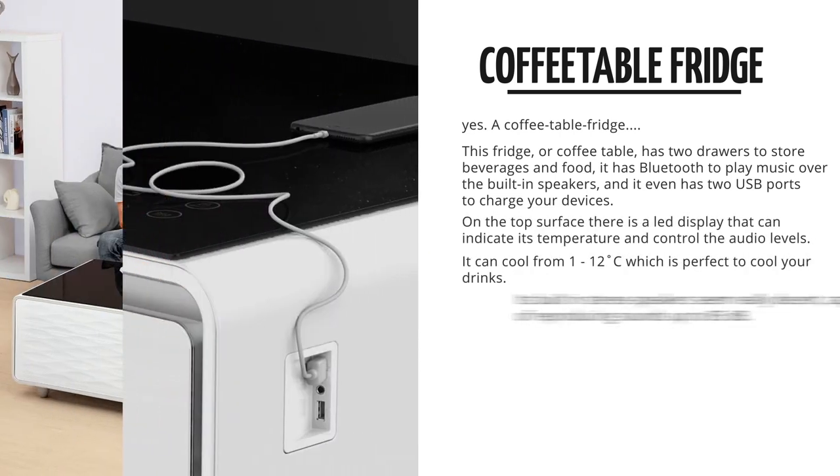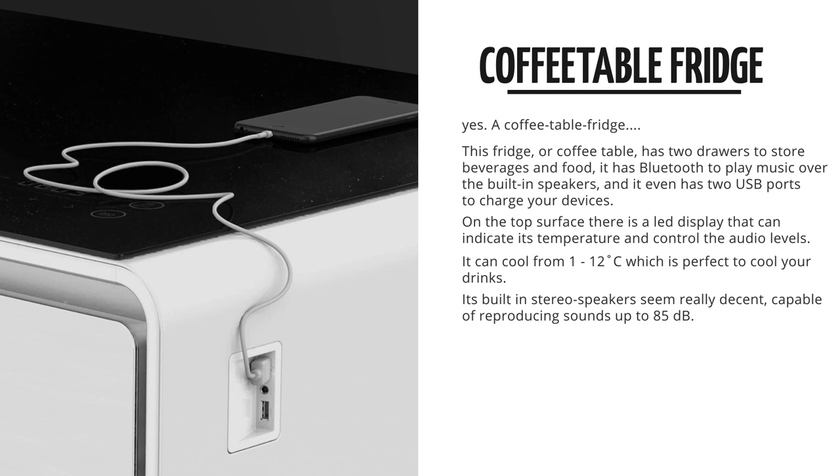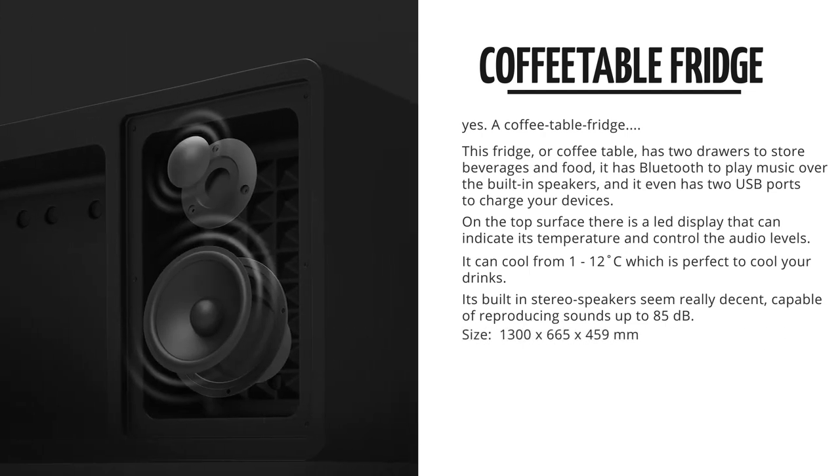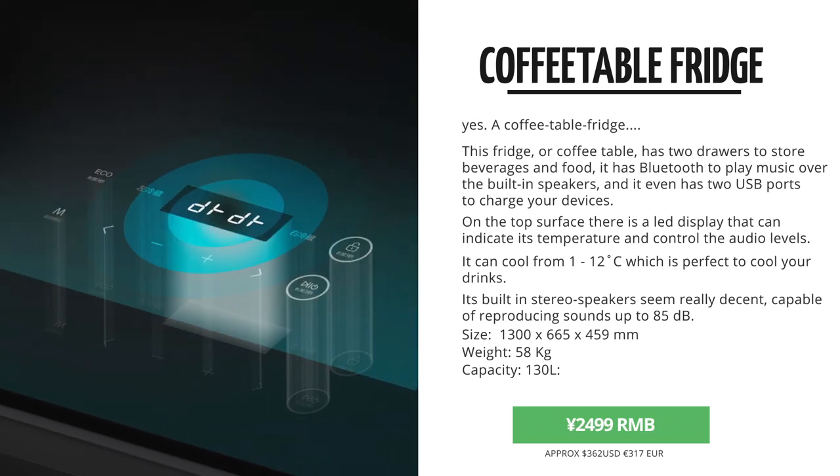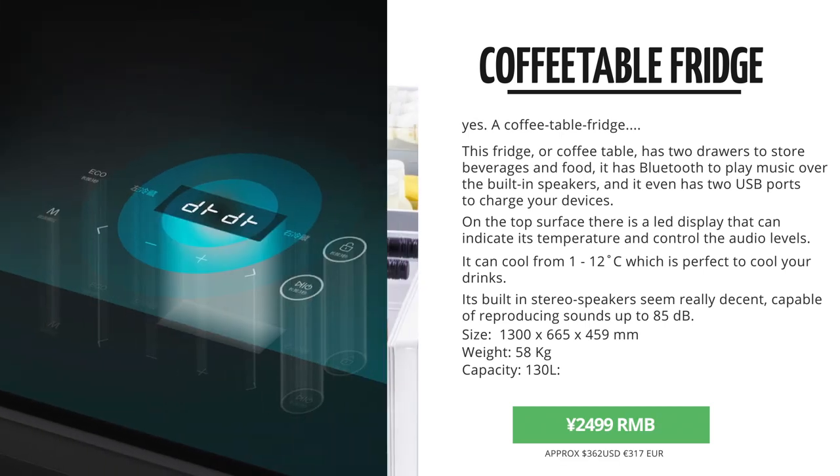It's got built-in speakers and an accessible USB port and auxiliary input. I know, it's very excessive and extremely lavish. This table fridge combination came out in the Yopin store for $24.99.